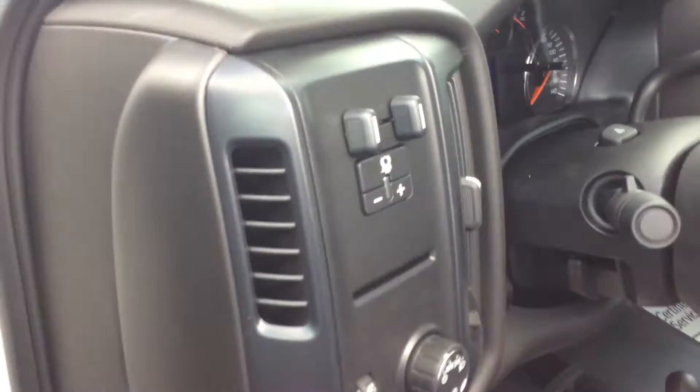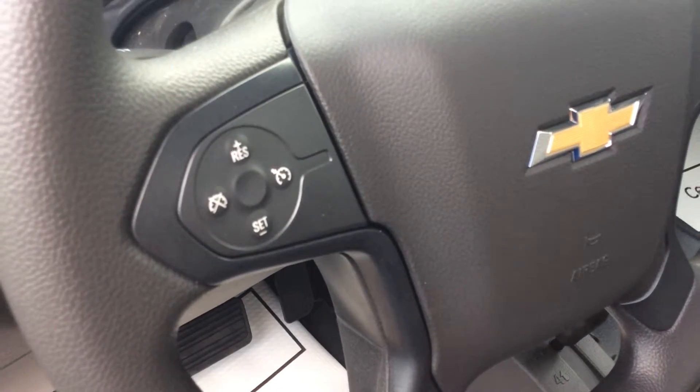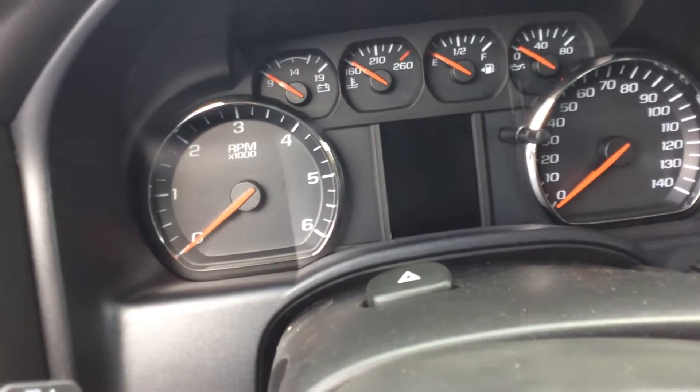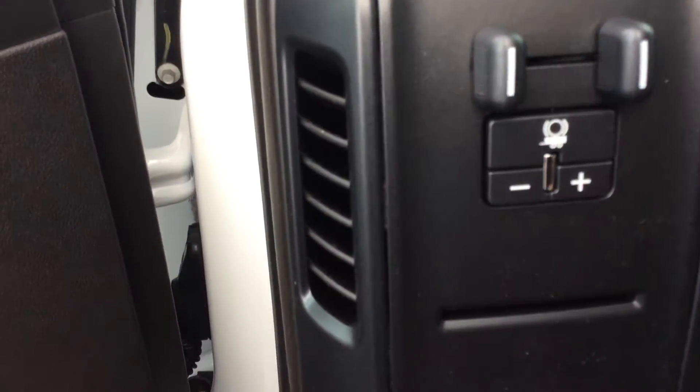So in here you're going to notice on the left-hand side you do have all of your cruise control options. Here you're going to have not only your digital speedometer but also your regular one. You have some options here for towing.